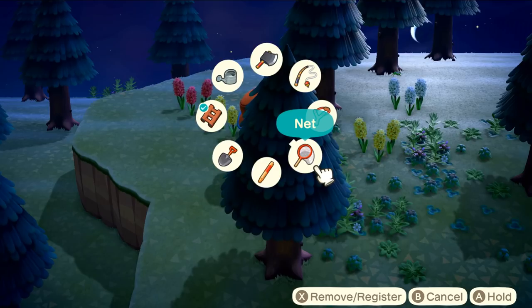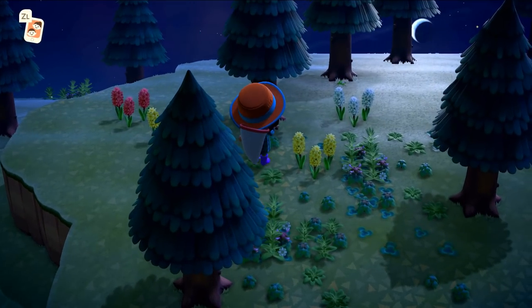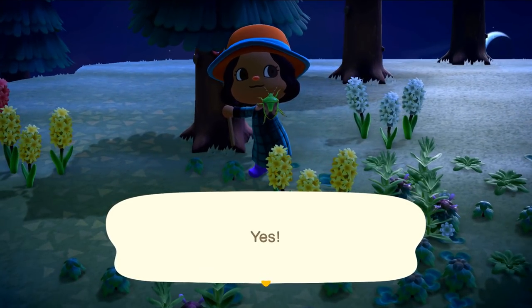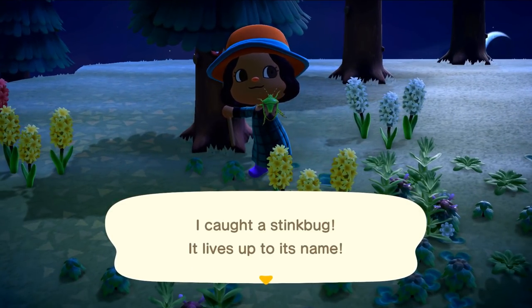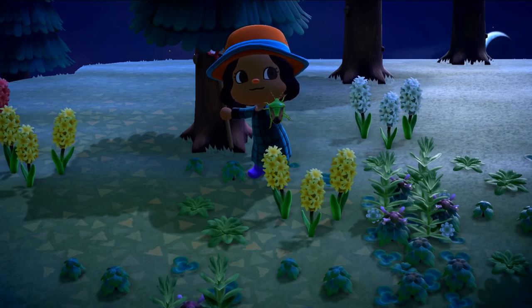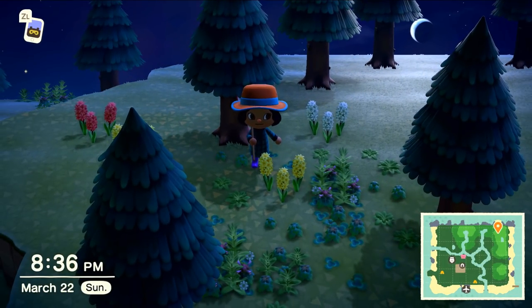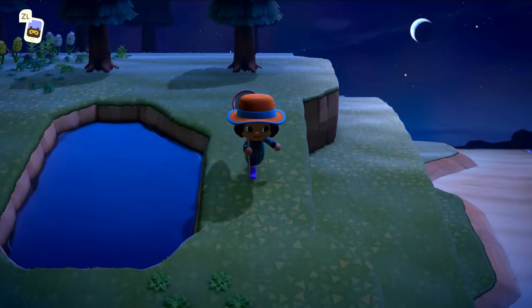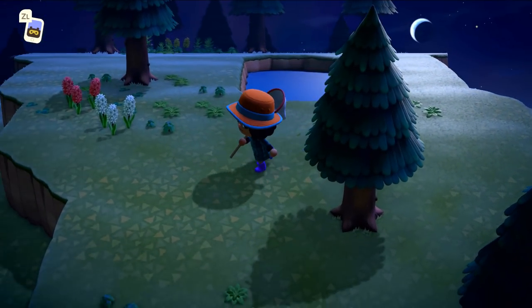Look, it's another bug we don't have! I bet it's another stink bug! I got him! I caught a stink bug - it lives up to its name! Oh my gosh, that's hilarious. And I love the hyacinths - I can't believe those are our actual native flowers, they're so pretty!